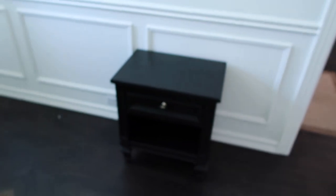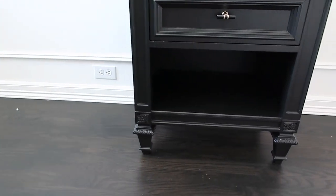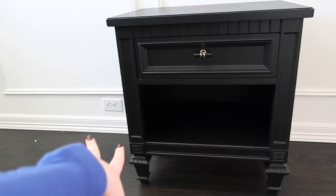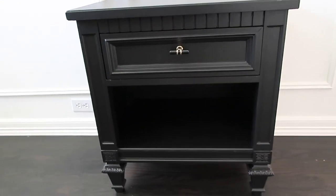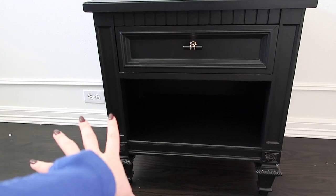Let me show you the nightstands we found on Facebook Marketplace — they're so cute. We're currently using one of them upstairs for the time being. I love that they have really cute traditional elements but also a few modern touches, so they're a nice transitional piece. They're black, which will be a nice contrast, and have a nice drawer. We drove an hour out to get them.